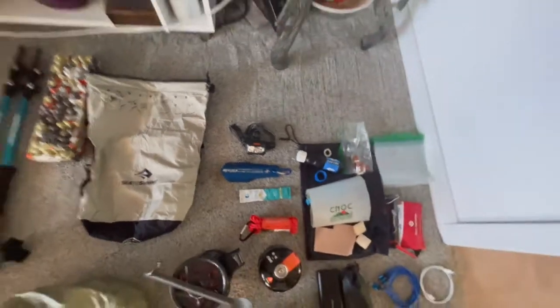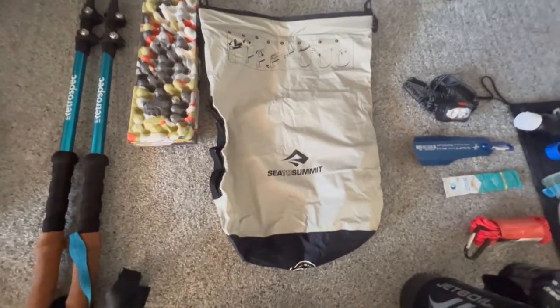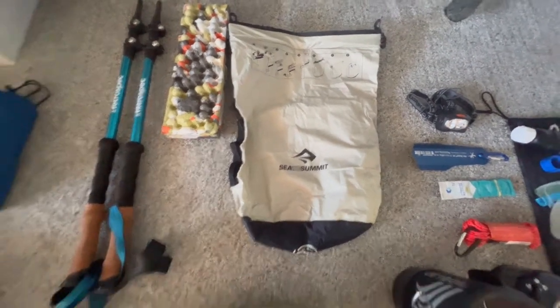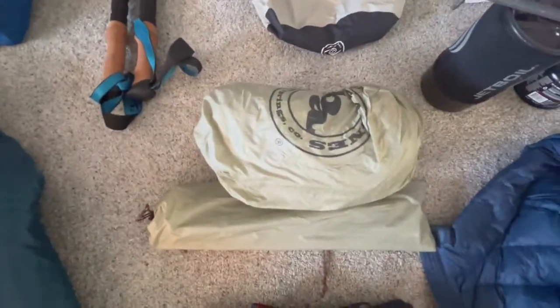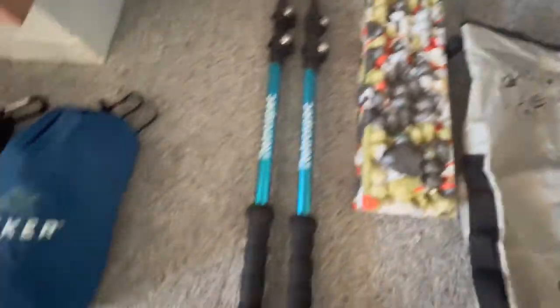Got my deuce spade so I can dig a poop hole. Taking a headlamp. Taking my food in the Sea to Summit — it is waterproof and I'm going to go ahead and hang it. I'm not taking my bear vault. And then for my tent, I got the Big Agnes Copper Spur. Take a seat pad with me. Got my hiking poles.